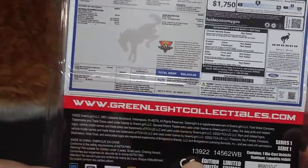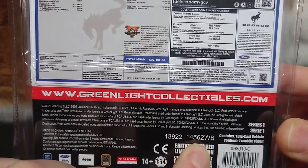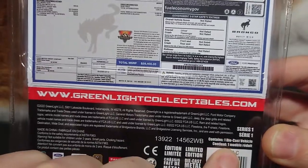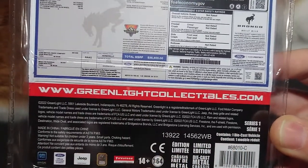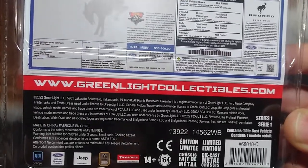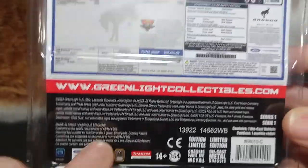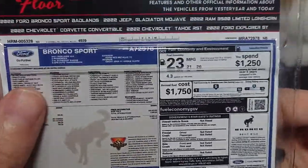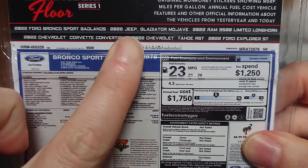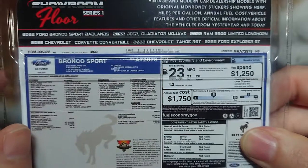Green Light Collectibles, item 139-22 for this year, and we have 14-56-2 WB Series One. Diecast vehicle, limited edition, 1:64 scale, 14 plus Firestone tires. RAM and Jeep are a brand of FCA, and Ford and GM are also listed. The vehicles covered quickly are: the Ford Bronco Sport Badlands, the Jeep Gladiator Mojave, the 2022 RAM 3500 Limited Longhorn.